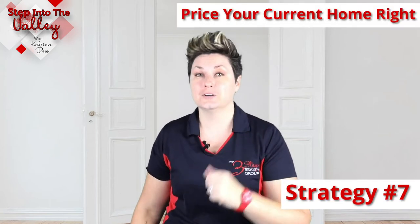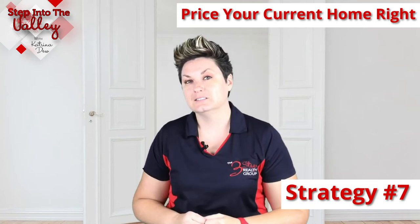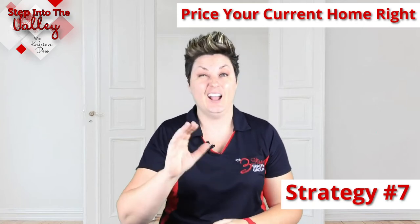Strategy number seven is to price your home right. The seller is going to look at how you're pricing your home — are you pricing it to sell? Because if you're not pricing it to sell, you're not going to be able to buy their house because you won't get a buyer fast enough for yours.